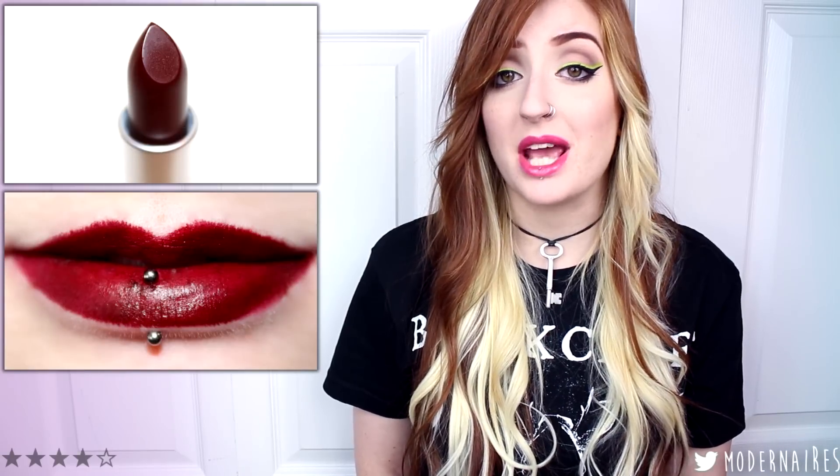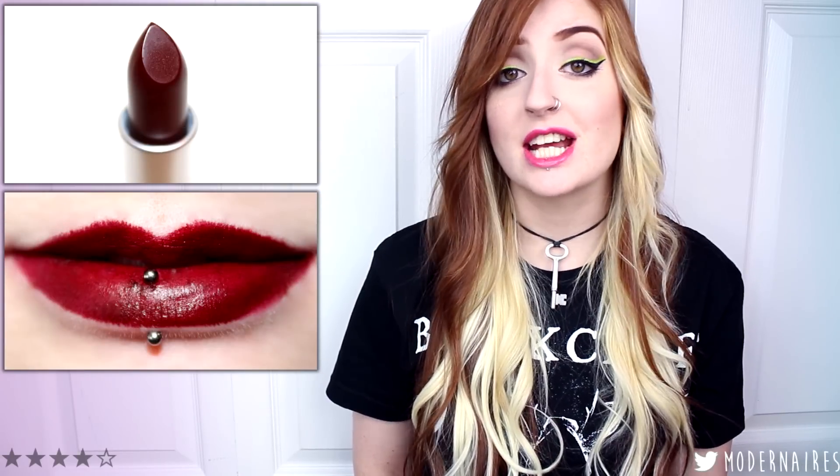Syn is a dark, deepened burgundy with cool undertones and a matte finish. The formula has a mostly opaque yet buildable coverage, and the texture is on the drier, stiffer side, which can make application a little more difficult. Applied straight from the tube, the lipstick lightly tugs and pulls at your lips, which can create jagged edges. This shade would benefit best by pairing it with a lip liner for a more even, fully opaque color payoff. Syn lasted seven hours before fading.